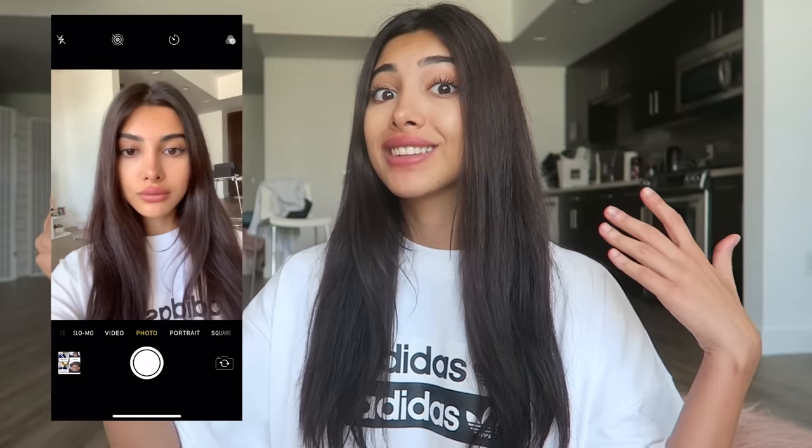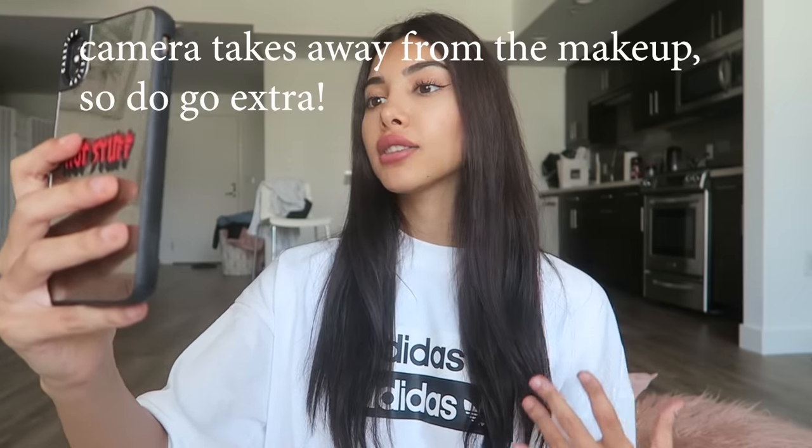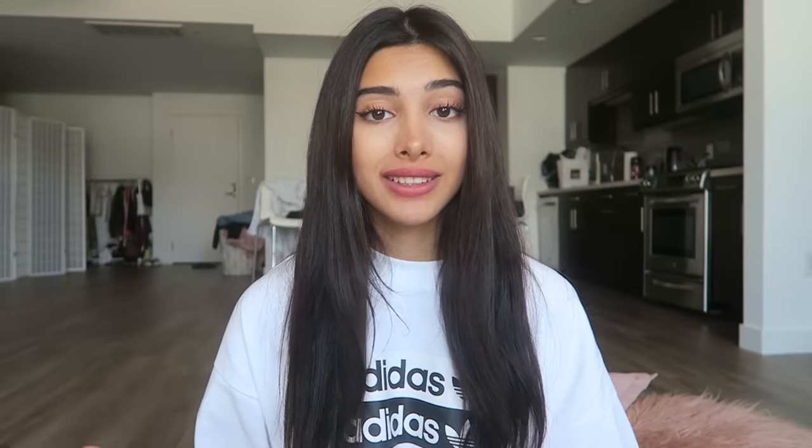Life hack number two is kind of basic — I think a lot of people have thought about it, but I've never seen anyone actually use it. It's a game changer, trust me. The trick is to use your iPhone camera as a mirror for makeup touch-ups. Once you're done with your makeup, it doesn't look quite the same as in the mirror. It's easier to look at your camera and know right away what you need to add or change. Just don't go out with too much overlining and contouring.